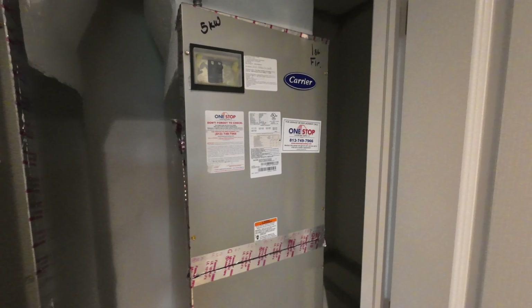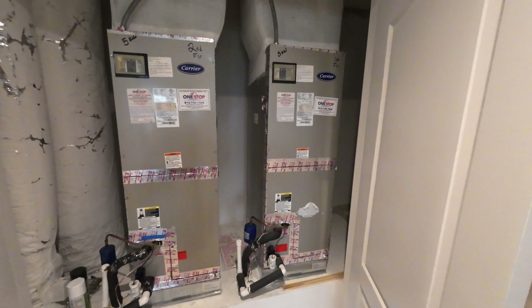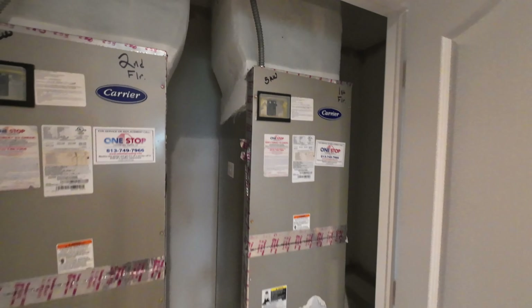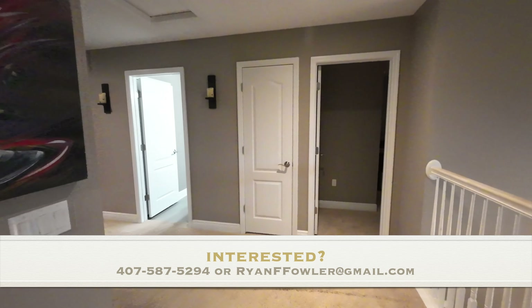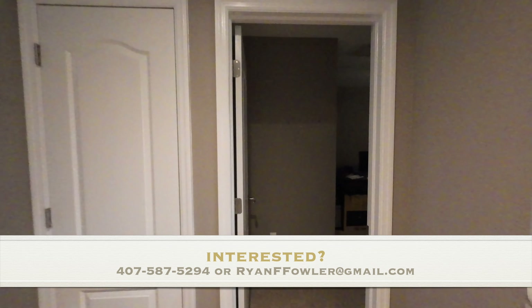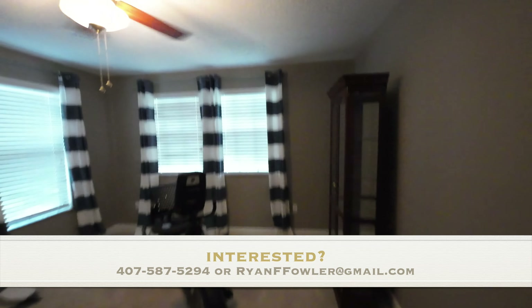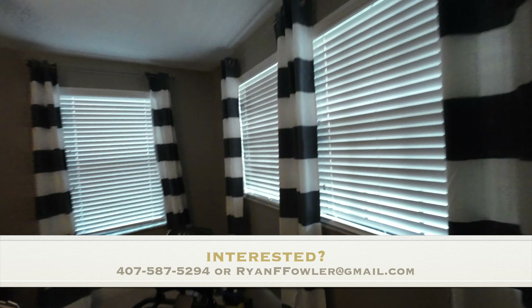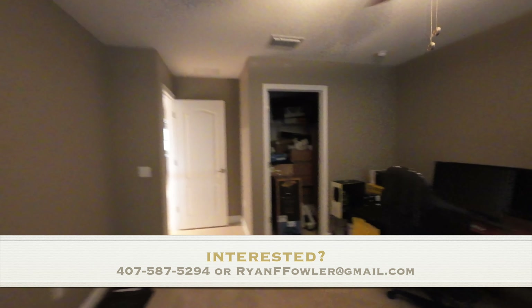Over here is the HVAC — and do I have a surprise for you? We got the twin towers of Carrier HVAC units — and we really love to see it. This is going to be bedroom number three — really good size. It is a little dim but that's okay. It has a big closet too; they're using it for storage, but use your imagination — that's a big closet right there. Around the corner is a linen closet as well.